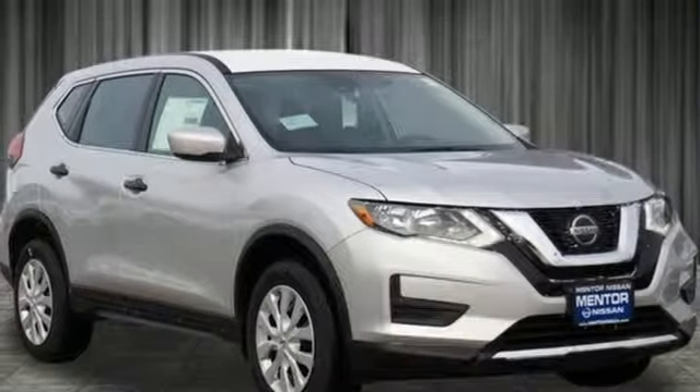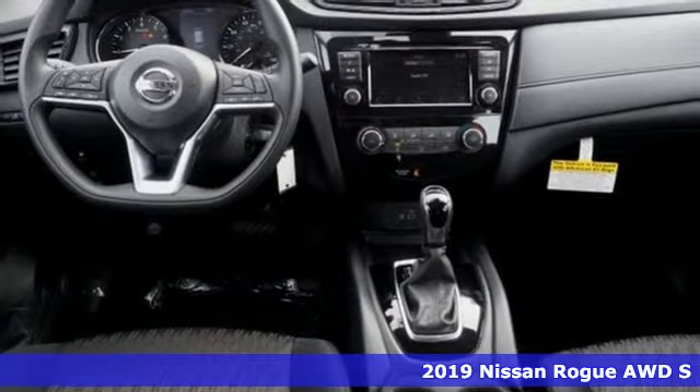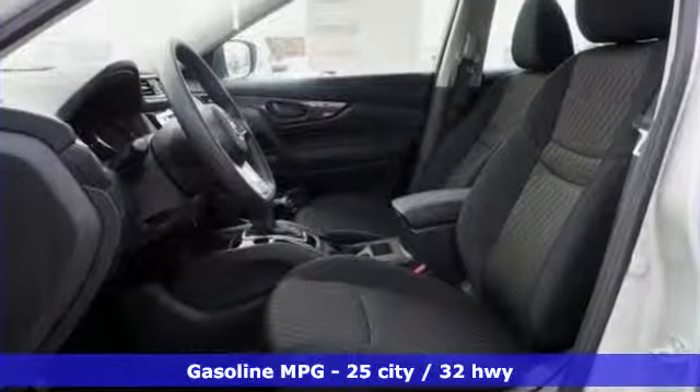Here's a new 2019 Nissan Rogue. Long, tall, or wide, there's plenty of cargo and passenger space inside this sharp-looking crossover. It boasts an impressive list of features like these.